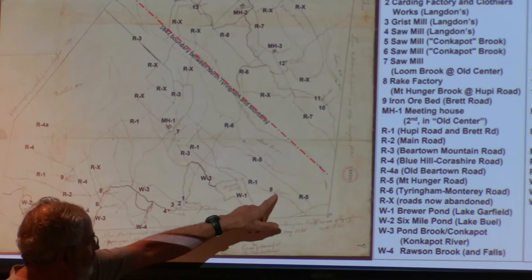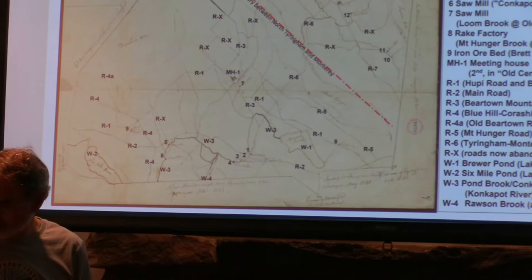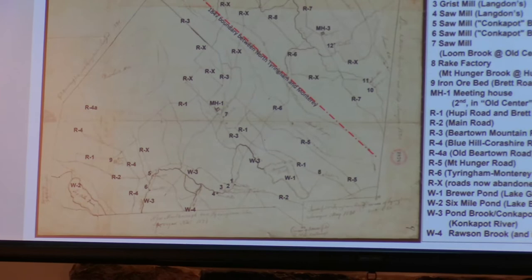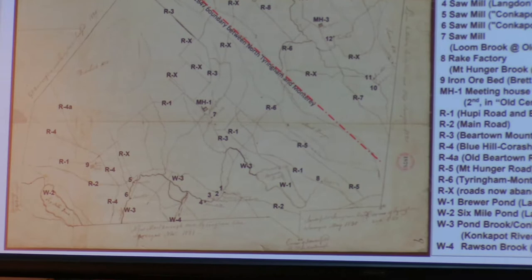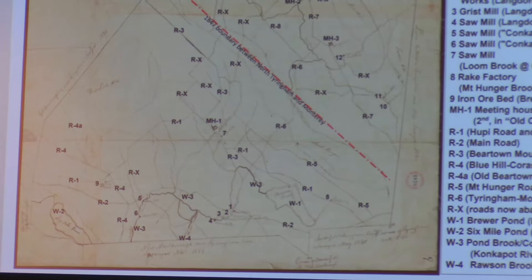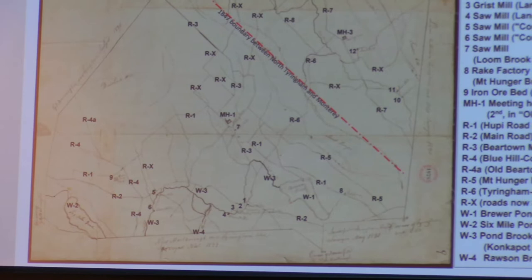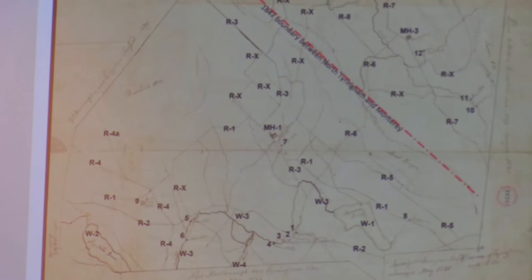This is the rake factory on Hupai Road. There's a stream that comes from up by Mount Hunger, comes down and feeds it — on this map the only place it shows up is as a rake factory. There's also an interesting iron ore bed shown over on Brett Road. By now the first meeting house had moved down about half a mile to be along Beartown Mountain Road in Old Center, which was still a very important center, with a lot of homes still centered up in that area.